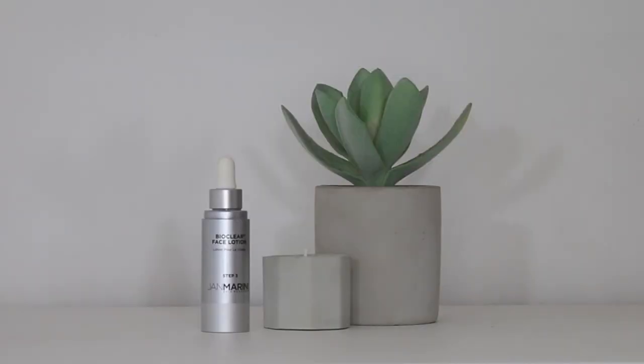To list some pros: this is definitely a results-driven range. Jan Marini does offer a dry/very dry system option and a normal combo option. The dry/very dry option includes the BioClear in a cream form, which is very rich. So if you have dry or very dry skin, I would highly recommend that kit. But if you have normal combo skin, definitely get the normal combo system that includes the face lotion, as I have right here.